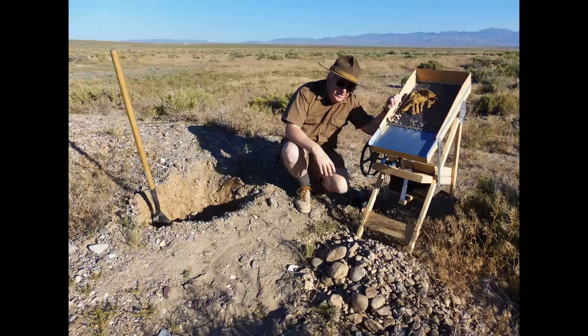I use a Fritz Clemens dry washer because it does a great job at capturing gold, is easy to set up, relatively light, and does not belt out an obnoxious engine sound that people can hear for a mile.